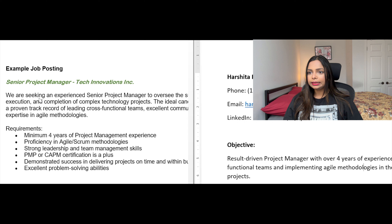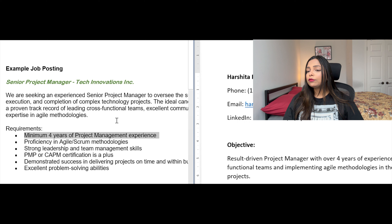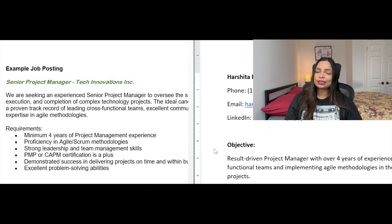In this objective I have tried to include keywords from the job posting — for example, 'cross-functional teams,' 'four years of experience,' and 'Agile.' Notice that Agile was mentioned twice in the job posting, which signals it is very important. You can extract keywords like this from the job you are applying for and include them in your objective or professional summary. This helps your resume get picked up by automated systems. There is no such thing as a perfect resume, but using keywords strategically is essential.